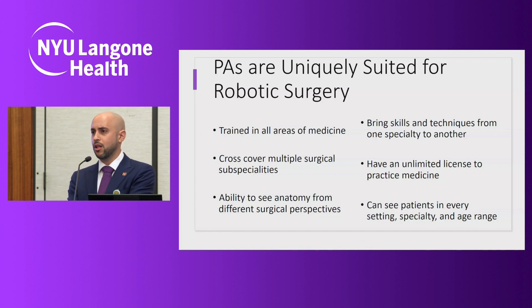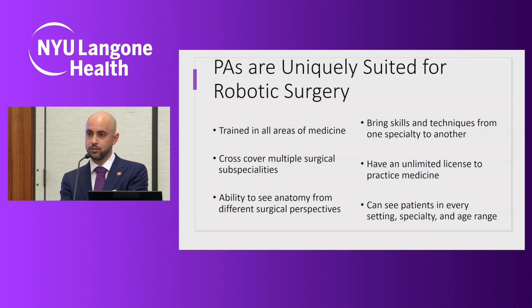So why are PAs uniquely qualified for robotic surgery? First, we are trained in general medicine. Our license allows us to see patients in any specialty, any age range, and any setting, so this allows us to jump between specialties. Last week I covered cases in urology, gynecology, surgical oncology, and colorectal surgery. This allows me to see anatomy from multiple vantage points and techniques from multiple surgeons. If something isn't working in the surgery, I can bring what I've seen to the surgeon and suggest a different approach. This is a collaborative relationship, and the whole goal is to provide the safest and most excellent care for you and your loved ones.